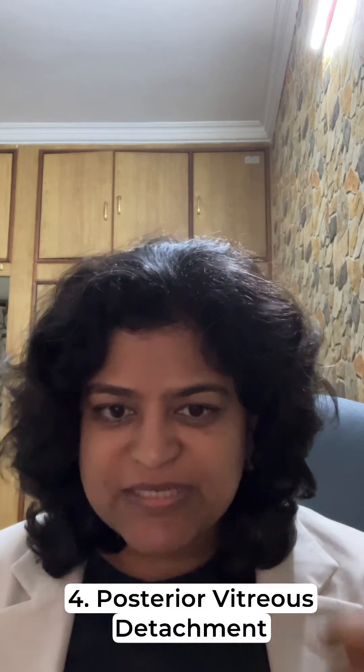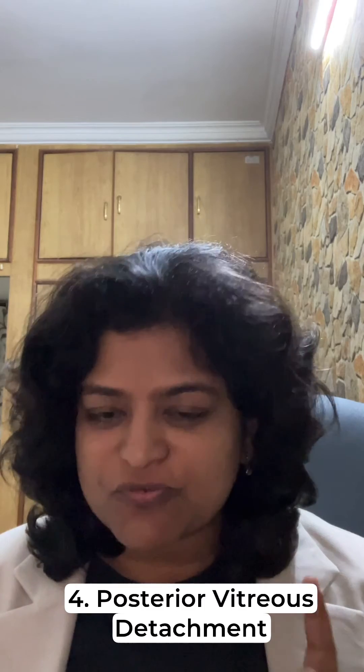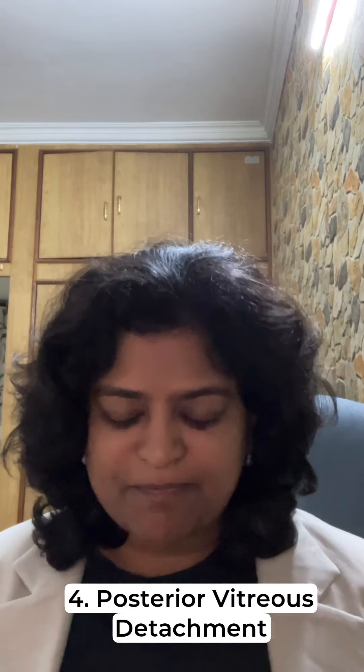Number four — the reason why you have vitreous hemorrhage without high blood pressure or high blood sugar is age-related change. Something called posterior vitreous detachment happens: the jelly inside the eye suddenly shrinks, and this can tear the retina. This is one of the most critical causes for vision loss due to bleeding.